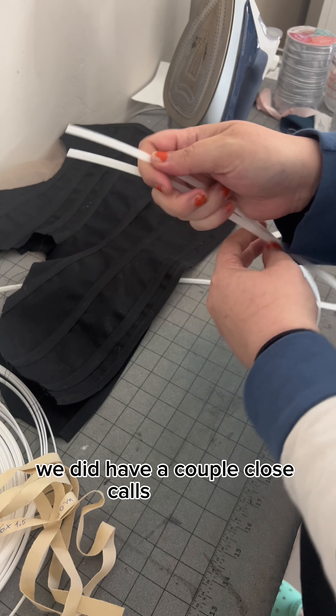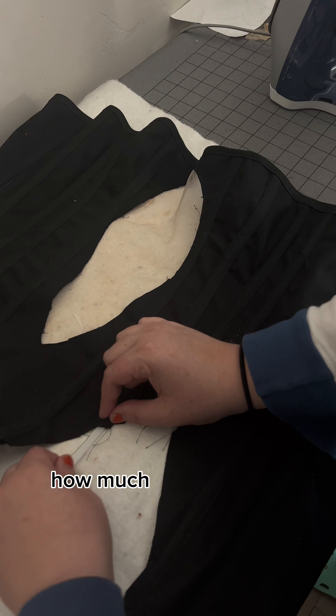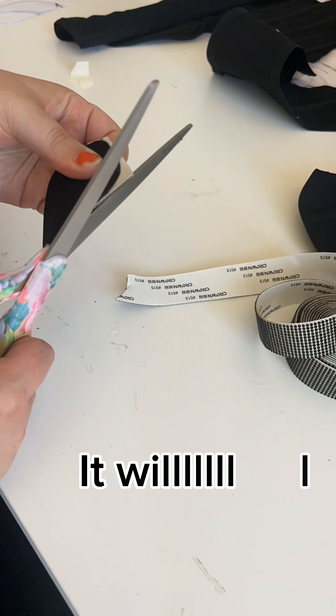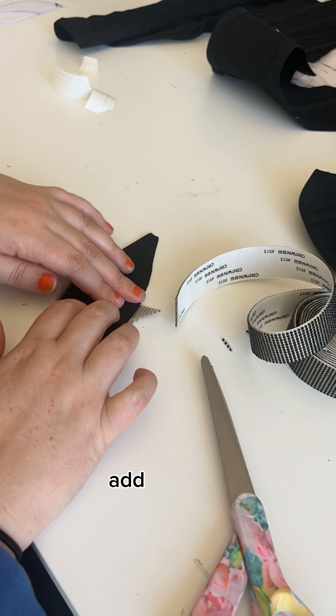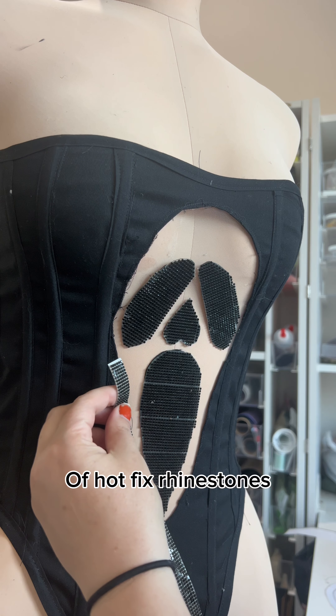We did have a couple close calls. For real, assemble the rest of this as normal. Think about how good this is going to look at your Halloween parties, how much you will serve. I just know that the work will be worth it. So you've come to the part where it's time to add the face. I feel like this is the easiest bit, mostly because I have a plethora of hotfix rhinestones.